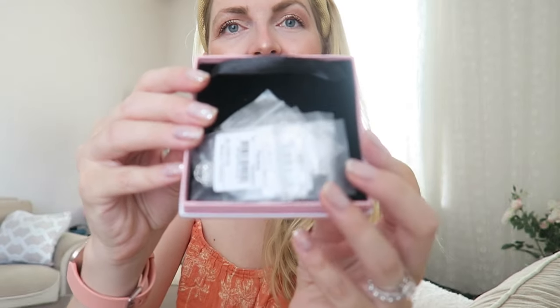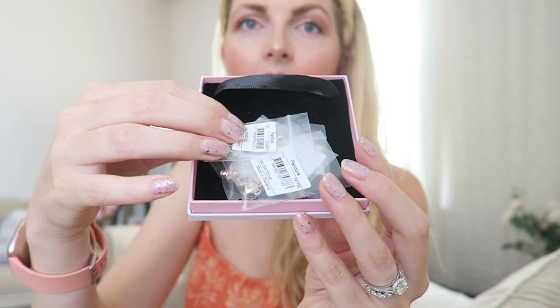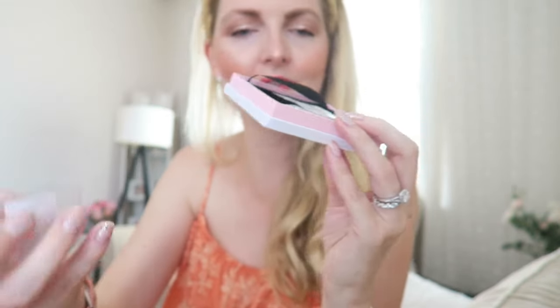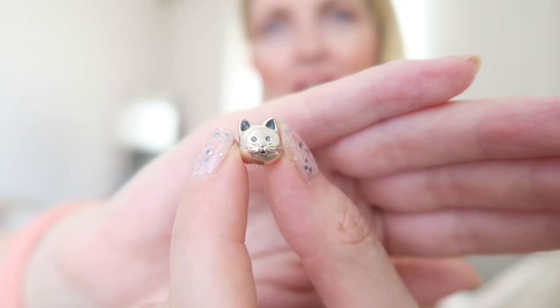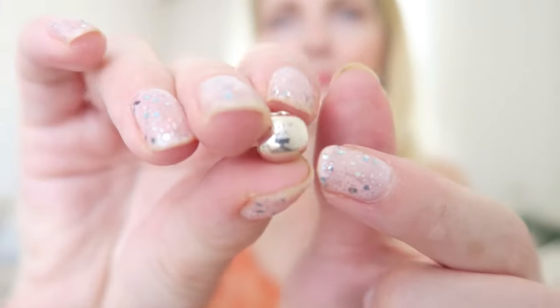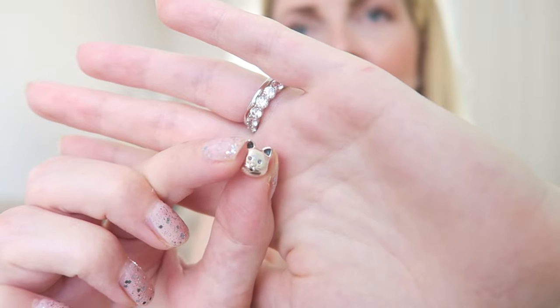When you order something you also receive a little zip-lock bag with the certificate of the charm, so you know they are the real deal. Let's open the first charm — it's so adorable, it's a little kitten! This is quite a popular charm because lots of cat lovers have it. Look how adorable it is — it's all silver and I just love the details. You can see the Pandora branding at the back, and I'll add some close-ups so you can see it better.